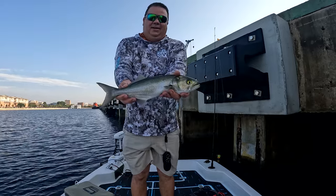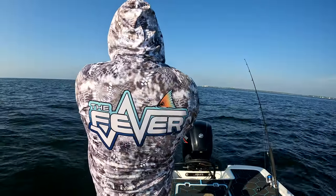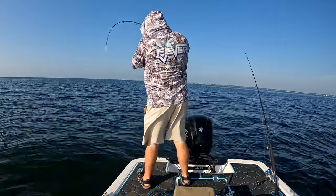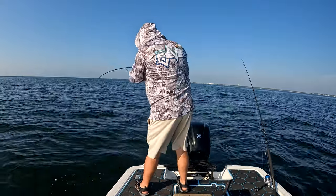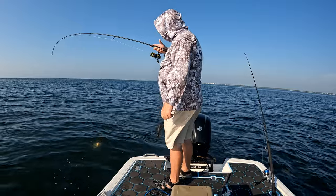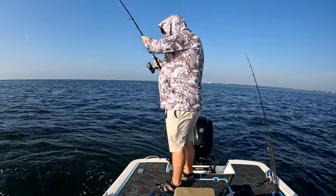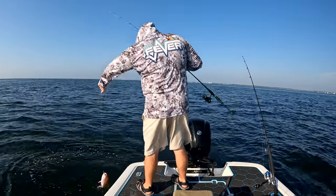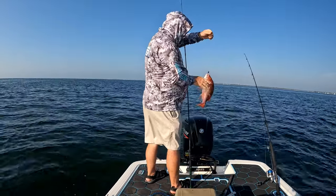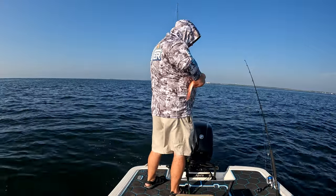Now we just need to size up our mangrove snapper a little bit. Just another really, really big red snapper — that's out of season. Come on, not what we're trying to do here. You watch — I'll come out here next weekend and I won't be able to catch one of these to save my life, because next weekend season is open on them, so there's no chance we'll catch one. Red snapper.